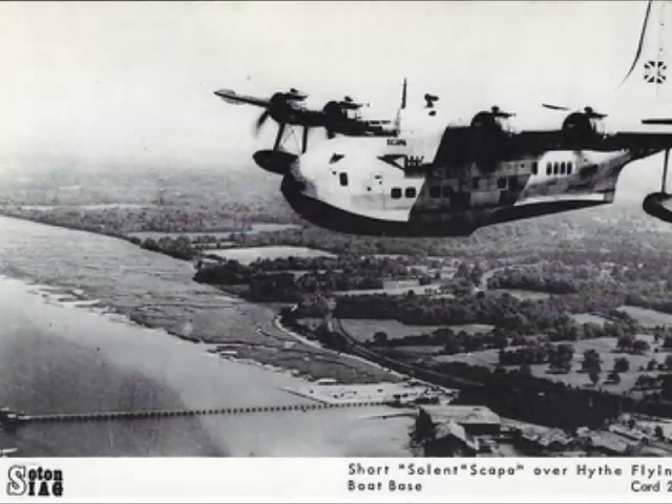Even when, with the advent of the Second World War, the Empire service was transferred to Poole Harbour, maintenance of the flying boats was retained at Hythe. During the Second World War, the Hythe site undertook work under contract for the War Department, which included the repair, maintenance and modification of four Heinkel 115s, which were used to take agents into German-occupied areas.